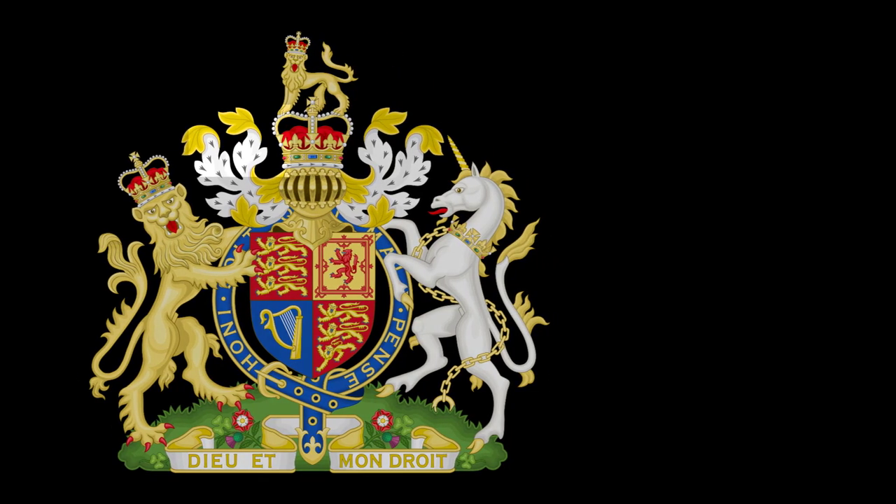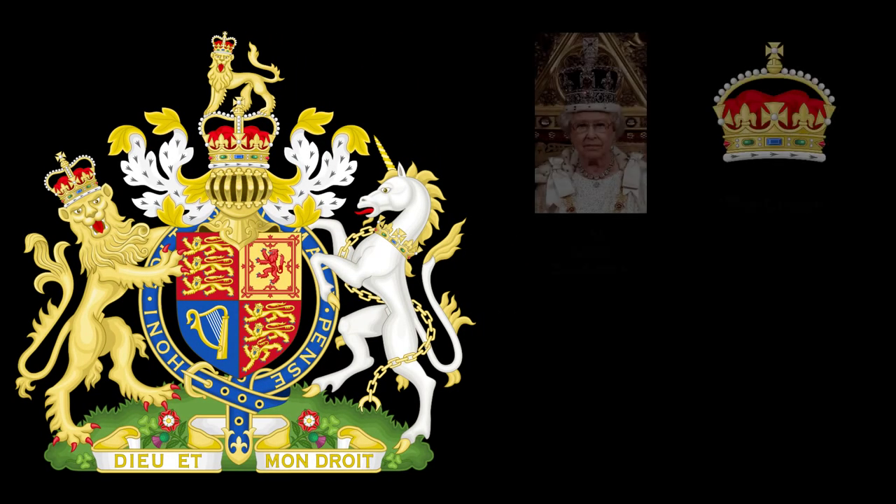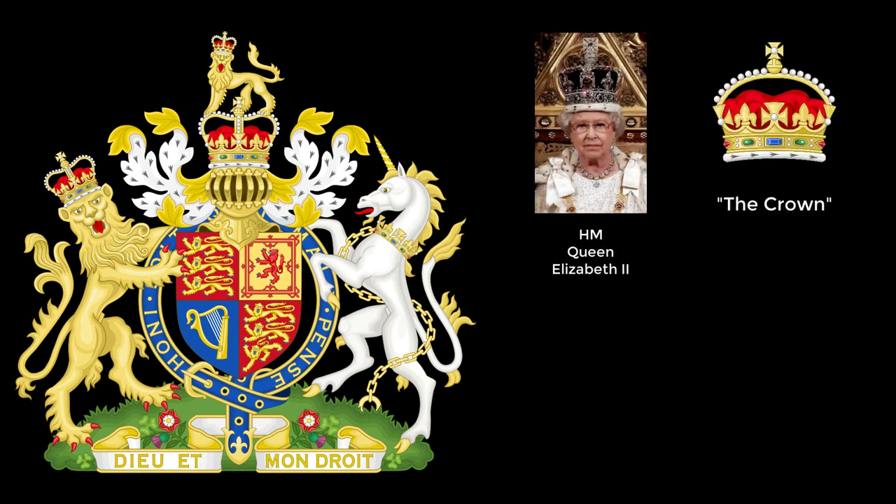First off, we'll start with the crown. This is the crown of Her Majesty Elizabeth II, Queen of the United Kingdom, Canada, Australia, New Zealand, and other Commonwealth realms. It's really just a picture of a crown, but it's meant to represent the current monarch of the United Kingdom, which just happens to be her.